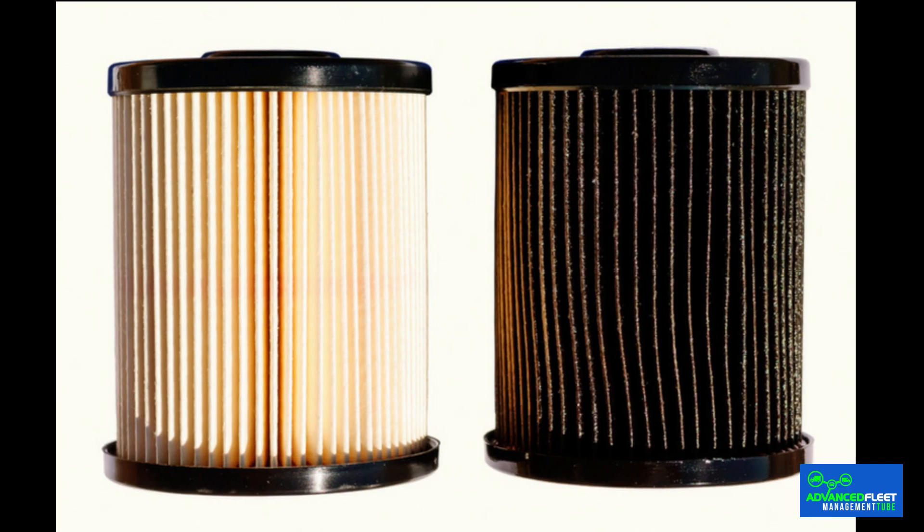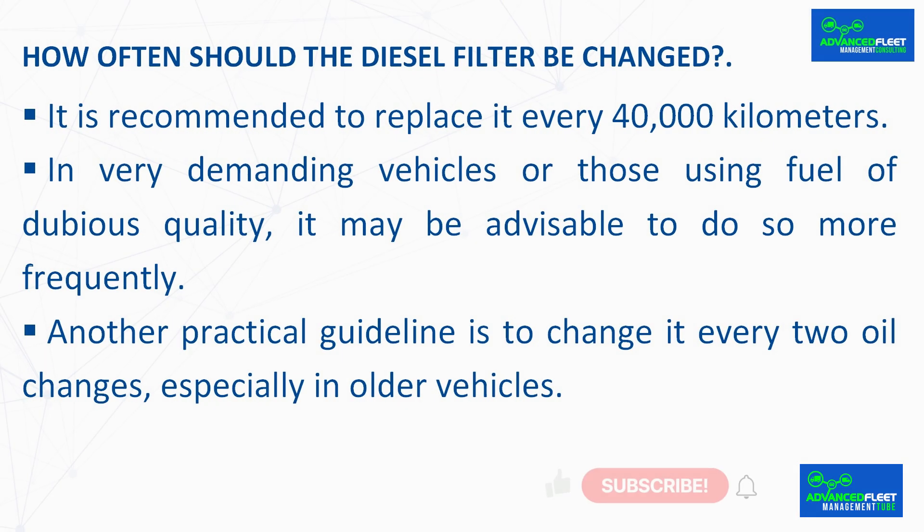How often should the diesel filter be changed? The frequency depends on the type of vehicle, how it is used, and the quality of the fuel. As a general rule, it is recommended to replace it every 40,000 kilometers. In very demanding vehicles or those using fuel of dubious quality, it may be advisable to do so more frequently. Another practical guideline is to change it every two oil changes, especially in older vehicles.